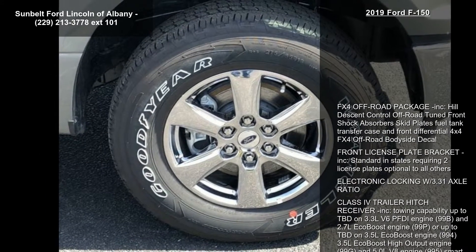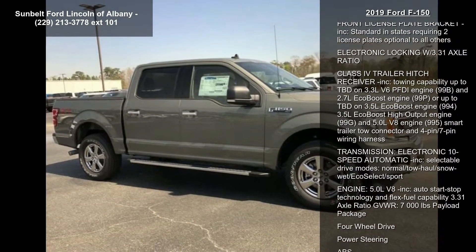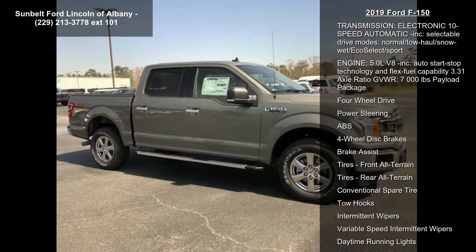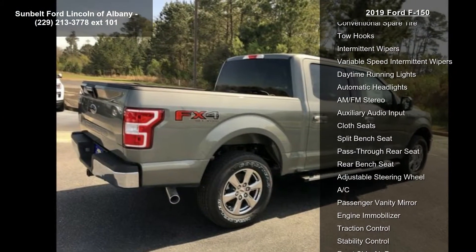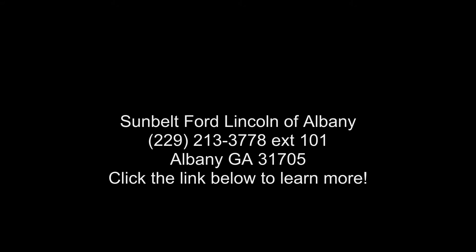Towing capability up to TBD on the 3.3L V6 PFDi Engine (99B) and 2.7L EcoBoost Engine (99P), or up to TBD on the 3.5L EcoBoost Engine (994), 3.5L EcoBoost High Output Engine (99G), and 5.0L V8 Engine (995). Also includes Smart Trailer Tail Connector and 4-pin/7-pin Wiring Harness.